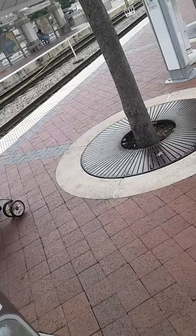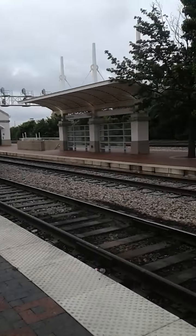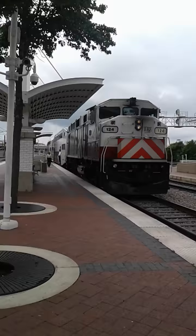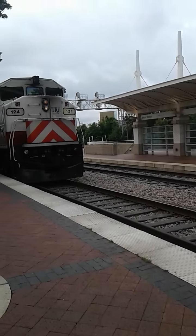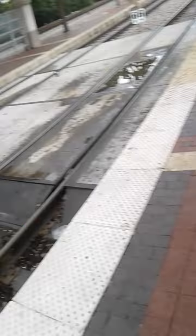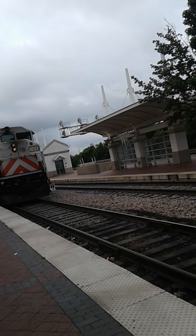One minute until it leaves. This is a TRE commuter train — it's going to Fort Worth. Passengers are getting on board and they had to hurry or they'll miss the train.